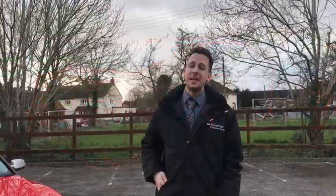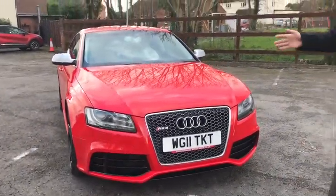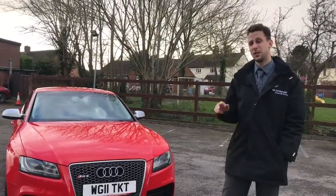So recapping then: we've got a 2011 plate Audi RS5 going for £16,500. You can come and test drive this with me — that's James at Sports and Prestige Worcester.